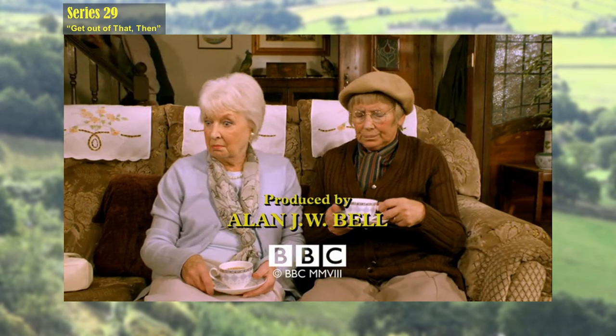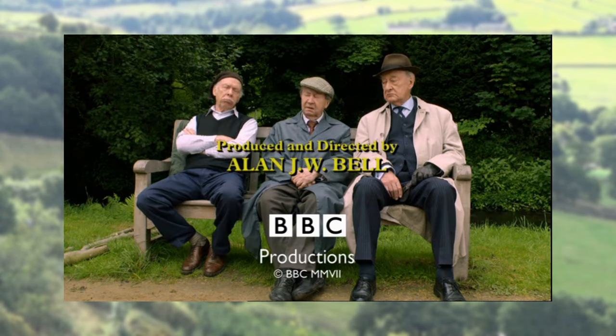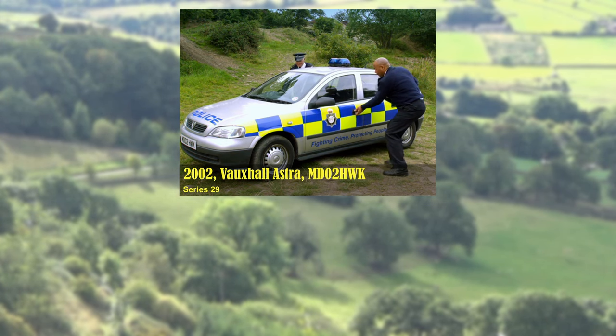All of the other episodes in Series 29 have a copyright date of 2008 (MMVIII) on the end captions, but this episode is copyright 2007 (MMVII). This makes it look like the episode was originally filmed and planned to appear as part of Series 28 and was held over — or it could be a typo. Part of the evidence for it being a typo is that the police car used in this episode is the same as all the other episodes of Series 29.